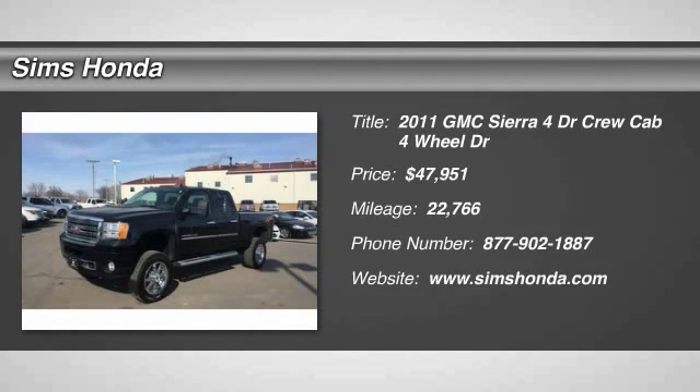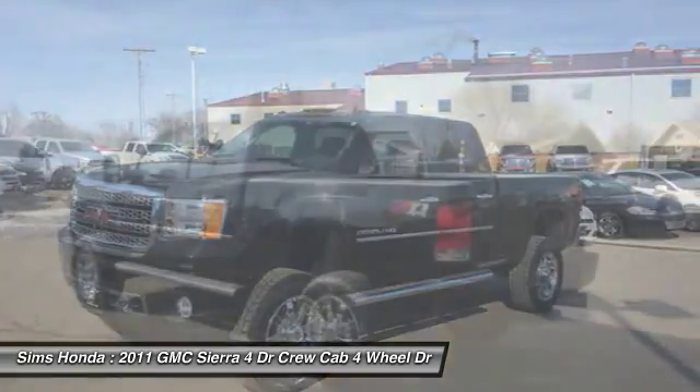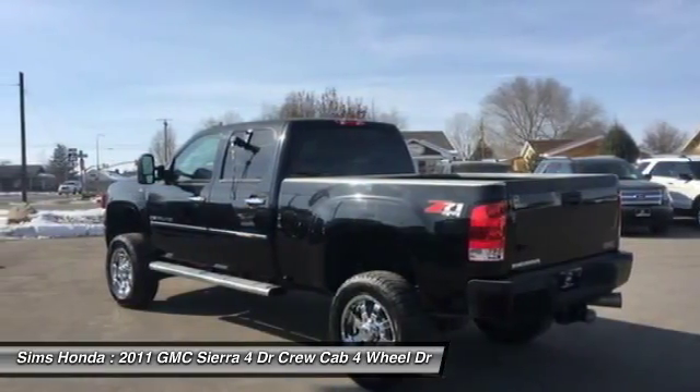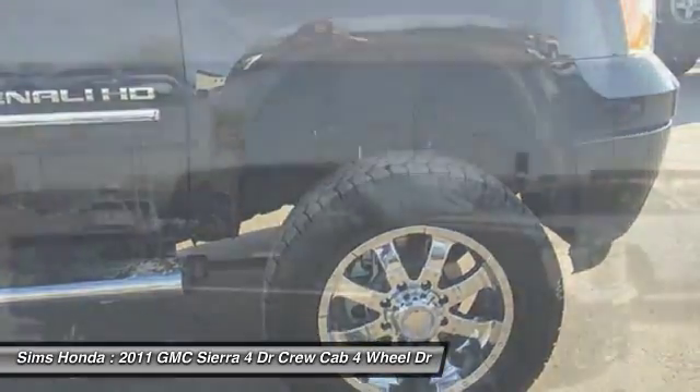The 2011 Sierra 1500 offers a 5-star frontal and side crash test rating, and a combination of mechanics and aerodynamics that give it better conventional V8 fuel economy than any competitor.